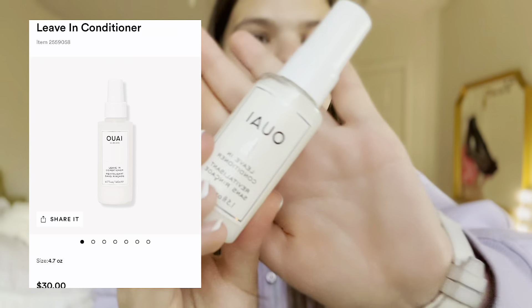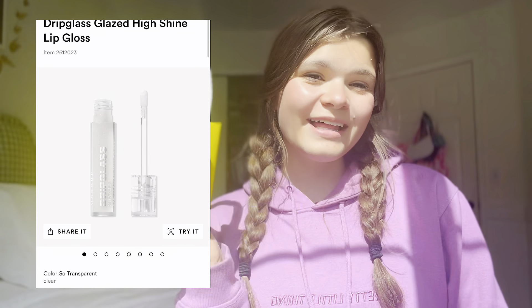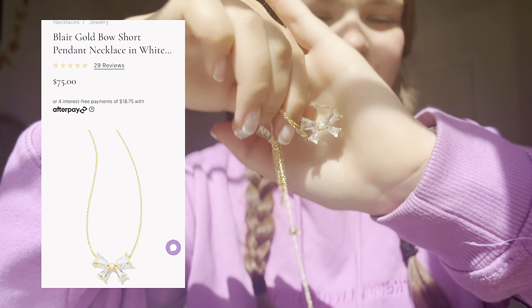Since it was my dad's birthday, he got a free leave-in conditioner from Waye — and of course I took it. I also bought the Morphe lip gloss. The other day I went to Kendra Scott and impulsively bought this necklace, but I'm actually obsessed with it so I don't regret it at all. It's this pretty bow necklace that's adjustable — so pretty, I'm obsessed.